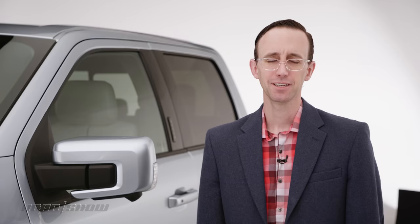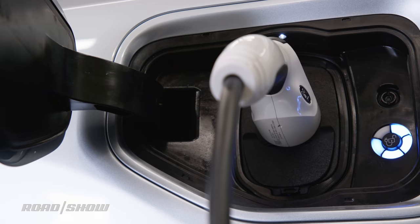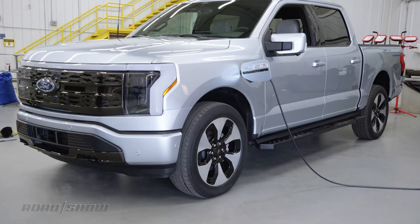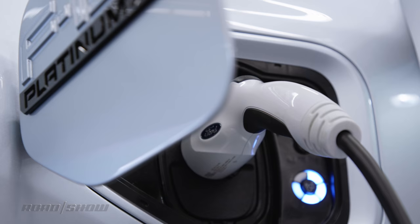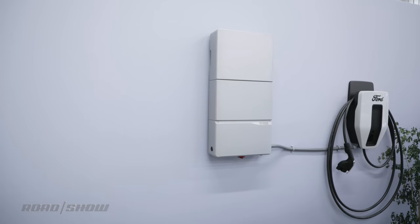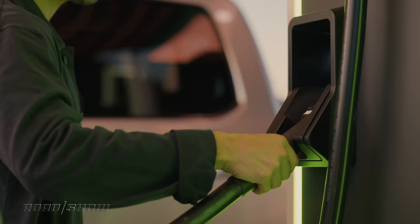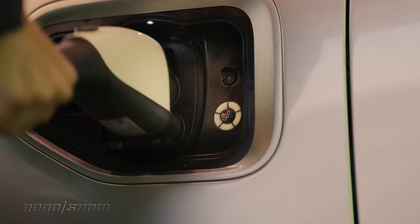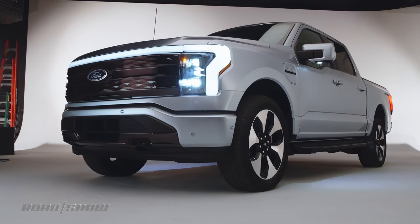What about charging times? This truck comes standard with a mobile charger that runs at either 120 volts and 12 amps, or 240 volts and 32 amps. The former adds just 3 miles of range per hour, the latter about 21 miles every 60 minutes. When hooked to a 150-kilowatt DC fast charger, the extended range Lightning can add up to 54 miles of range in just 10 minutes.